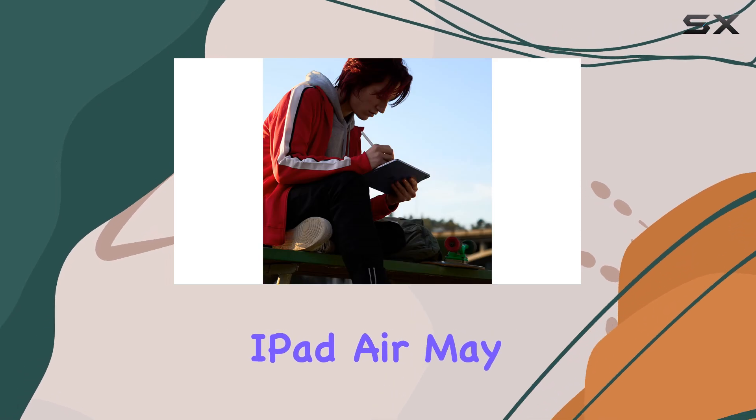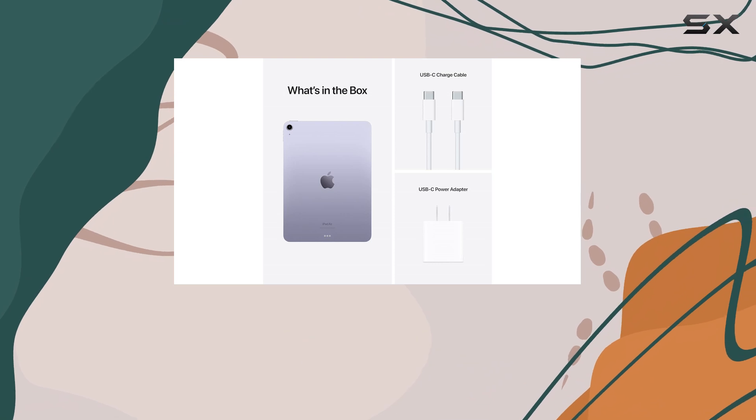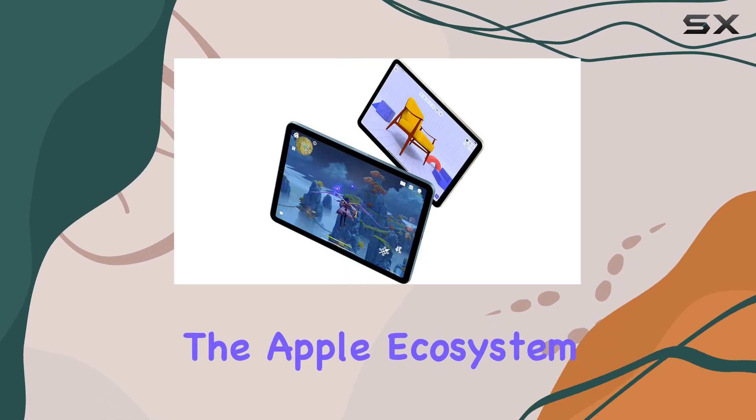While the 2022 iPad Air may have some minor drawbacks, such as the awkward placement of the Touch ID and thick bezels, its overall performance and feature set make it a solid investment, especially for those already immersed in the Apple ecosystem.